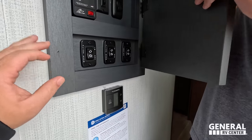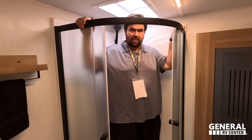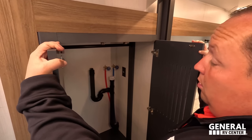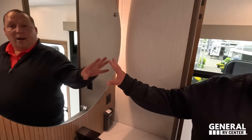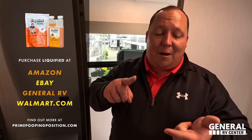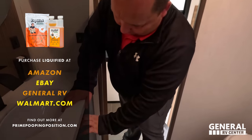Let's check out that bathroom. I do want to point out how the panel's nicely covered as well, and it's still the push buttons. Plenty of ceiling height, but you guys know we don't do radius showers — that does not get the shower test seal of approval. This is prepped for a combo washer and dryer — it looks too big for a combo but too small for a stackable. We do have the mirror, and then no place for liquefied — but you can get it at primepoopposition.com, Amazon, Walmart.com, eBay, and at your local General RV. That's our brand of black tank toilet treatment.